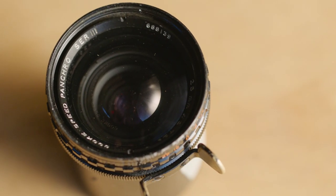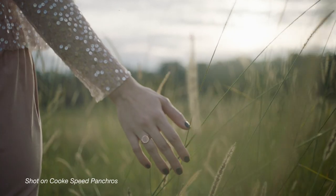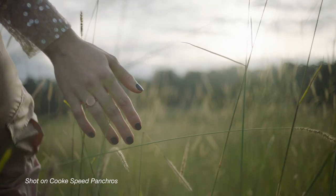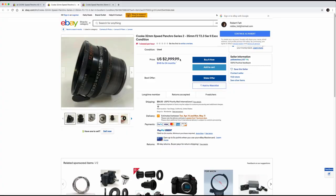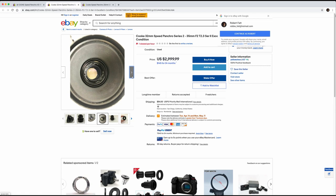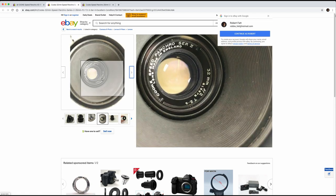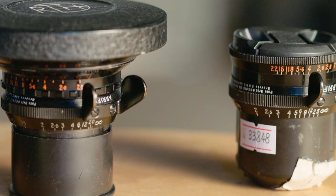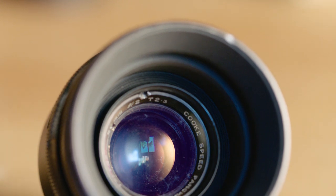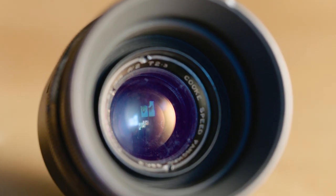The best place to look for these lenses is on eBay, but they do sell quickly when listed at the right price. The going price for a good quality lens in its original housing is around US $3,000. While this is still a significant amount of money, keep in mind that this lens is optically identical to the newer, far more expensive rehoused versions — at about a third of the price.